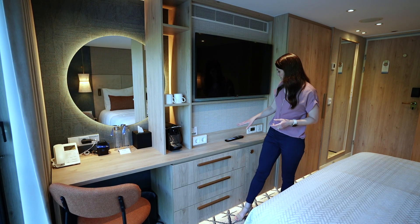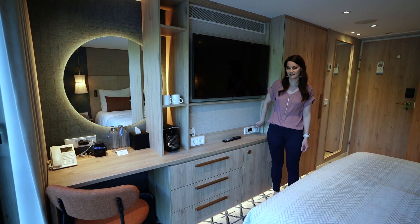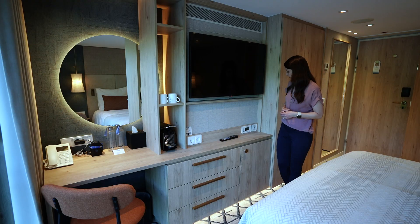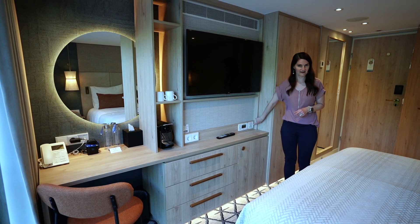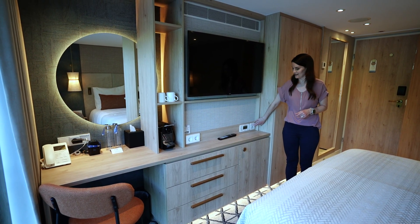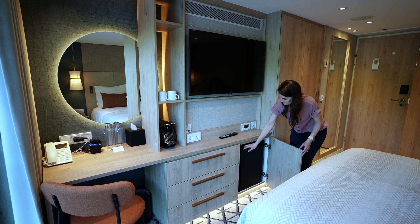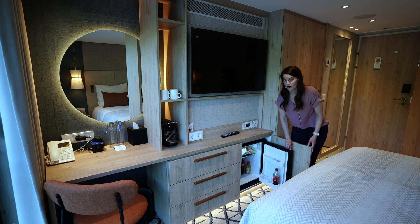Underneath the TV there are two outlets. Moving over here is how you can set to hear the ship audio when they're making announcements. This is just a button for an emergency, which I haven't seen on other cruise ships before. Underneath is where you will find your mini fridge, which is stocked every day and these drinks are complimentary.